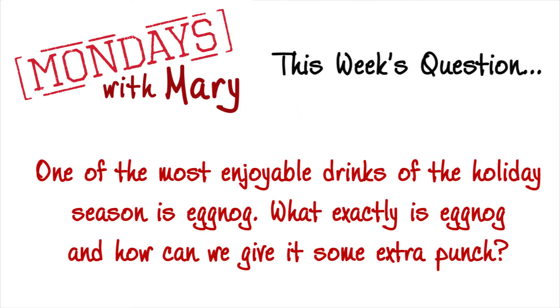One of the most enjoyable drinks of the holiday season is eggnog. What exactly is eggnog and how can we give it some extra punch? Eggnog is a really wonderful beverage, and if you haven't tried it, give it another go.